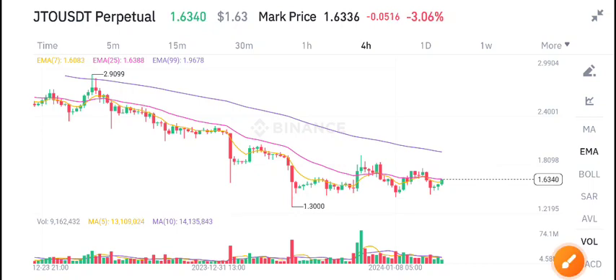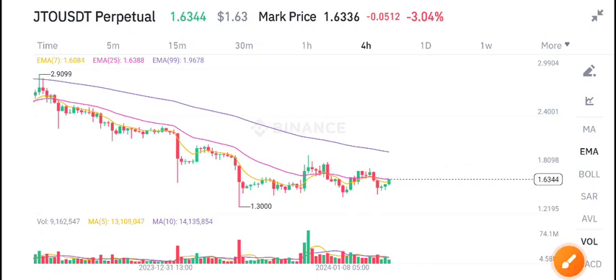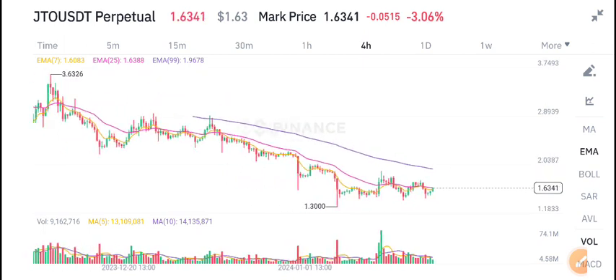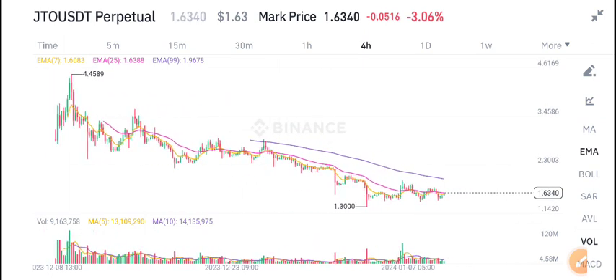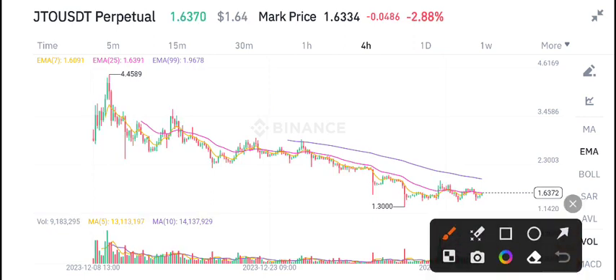Hello everybody, welcome back to another latest update about JTO coin. What's the next move for JTO coin? In this video I will tell you, but first join my free Telegram group — link is available in the video description. Currently JTO coin is newly listed on Binance Futures.